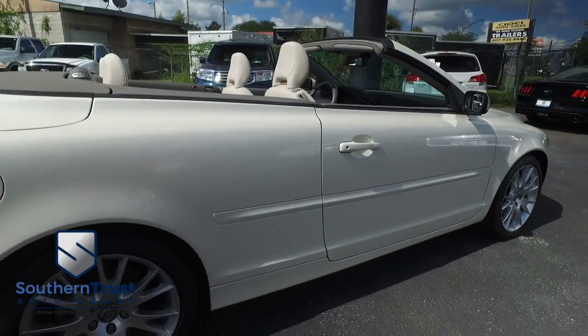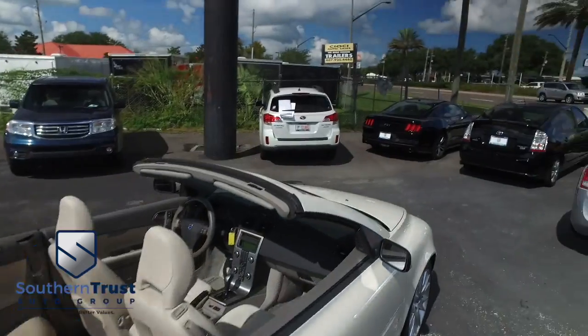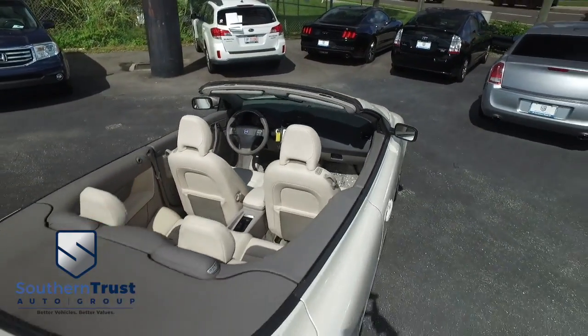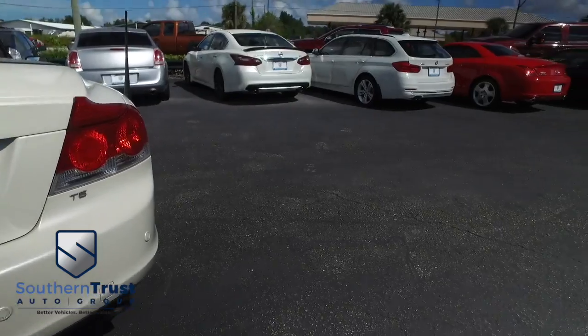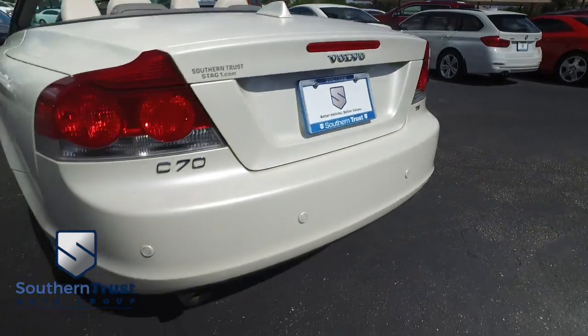Quality — our detailing department goes next level. These things look factory line, oh so fine quality. Don't forget about our Southern Trust Hawkeye pricing inspection — we search the internet to make sure we have the best price and value for every make, model, and condition of vehicles in the known universe. Back-up sensors keep you, your family, and your Volvo safe when going in reverse.